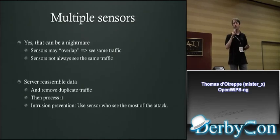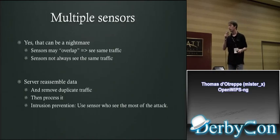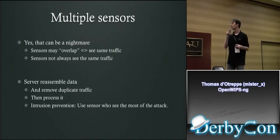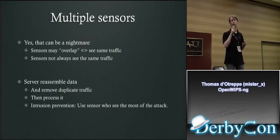Multiple sensors can be a nightmare because they see different parts of the network — sometimes overlapping, sometimes completely different. The server takes care of reassembling data, removing all duplicate traffic, and then processing it by calling the plugins.